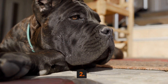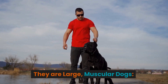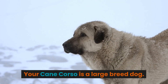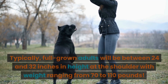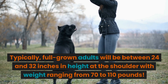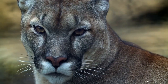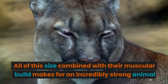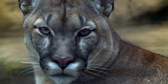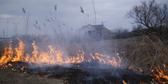2. They are large, muscular dogs. Your Cane Corso is a large breed dog. Typically, full-grown adults will be between 24 and 32 inches in height at the shoulder, with weight ranging from 70 to 110 pounds. All of this size combined with their muscular build makes for an incredibly strong animal who can easily do serious damage if they are not properly socialized and trained.